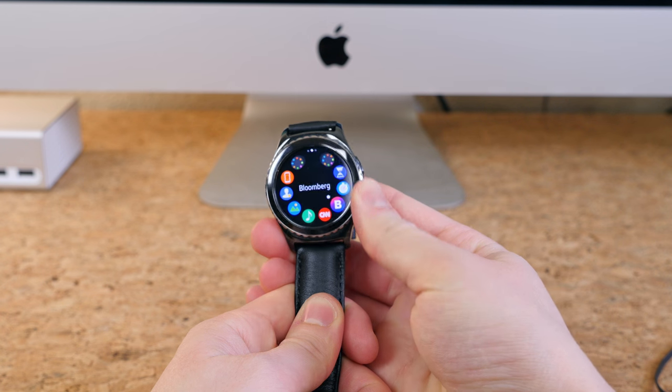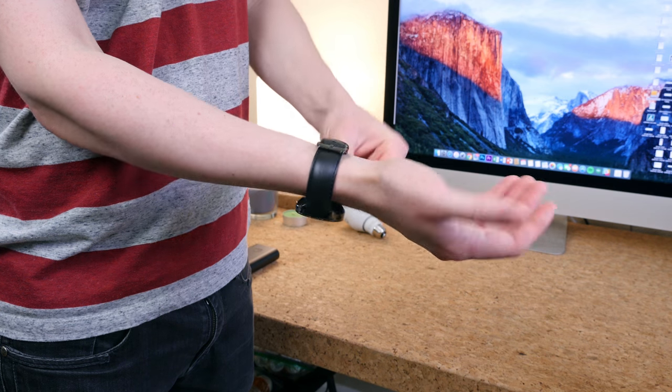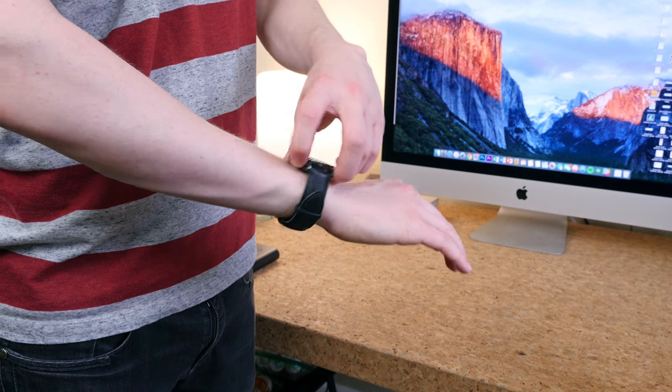I think it's the best way to navigate a smartwatch — it blows the digital crown of the Apple Watch out of the water. I think the Gear S2 Classic will make for a great gift for your father. It costs about $300.